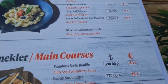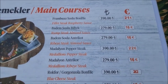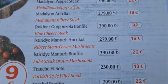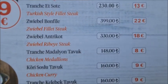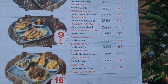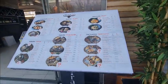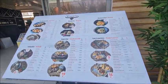And the main course prices. This is the menu for Tranche Steakhouse in the marina. The menu is posted on the outside so you can clearly see exactly what they have and what the prices are.